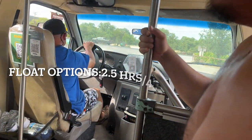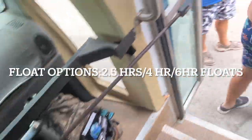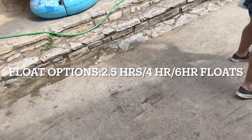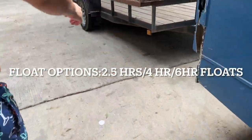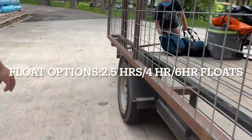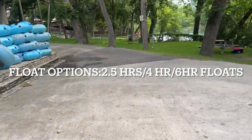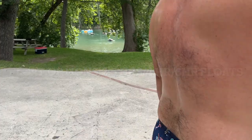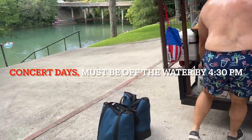The bus takes you to the beginning of the float and you will end up back at the parking lot. This is called the horseshoe option. This is only a two hour to two and a half hour float depending on if you pull over or not. That was the only option this particular day that we went, but we were just able to go twice and it was a really nice long float doing it two times in a row.